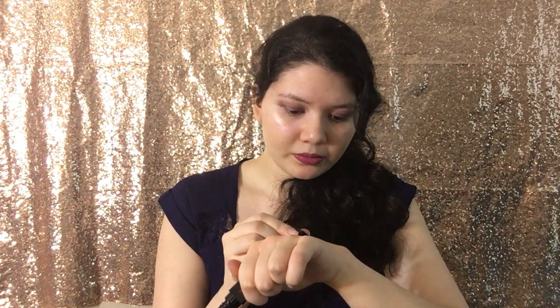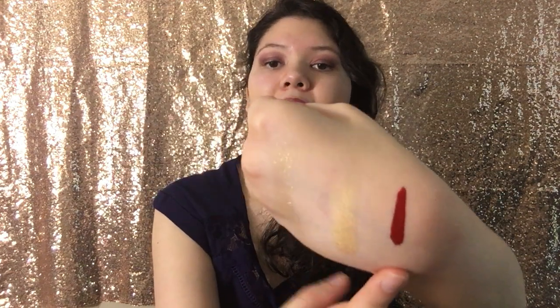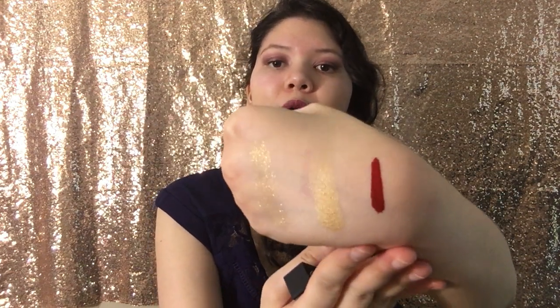The next item is a NARS Power Matte Lip Pigment in the shade Star Woman. It's a little matte travel-size NARS lipstick. The packaging is really cute, and doing a quick swatch — it looks like a really pretty cool-toned red lipstick.